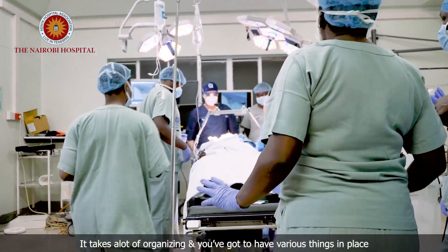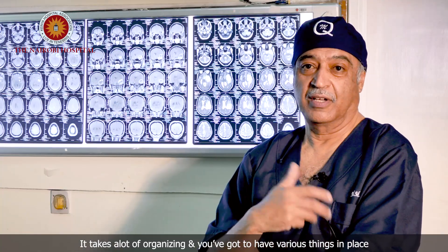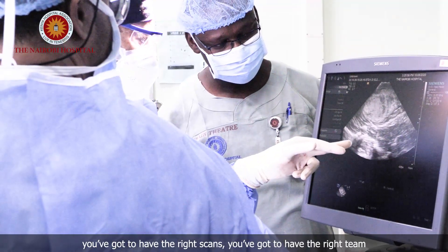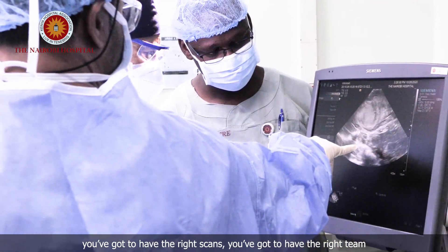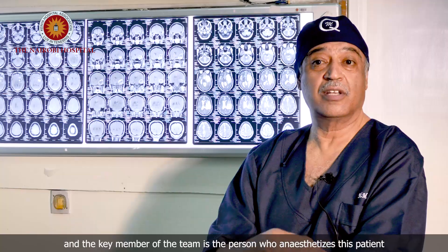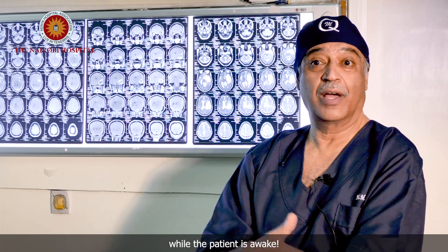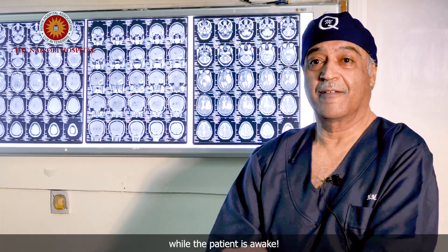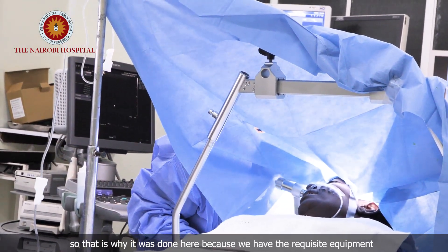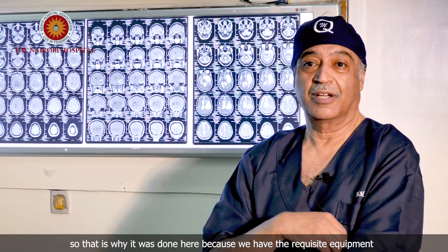It takes a lot of recognizing that you've got to have various things in place. You've got to have the right scans, you've got to have the right team, and the key member of the team is the person who anesthetizes this patient while the patient is awake. That was why it was done here, because we have the requisite equipment.